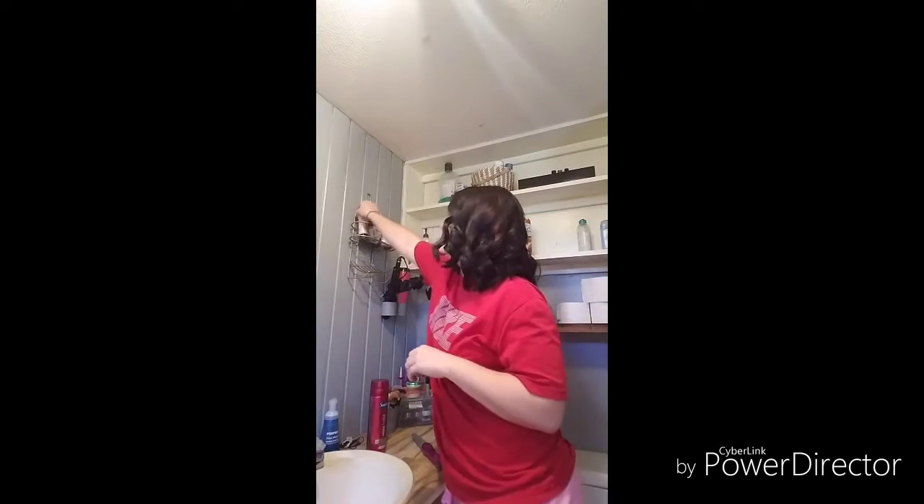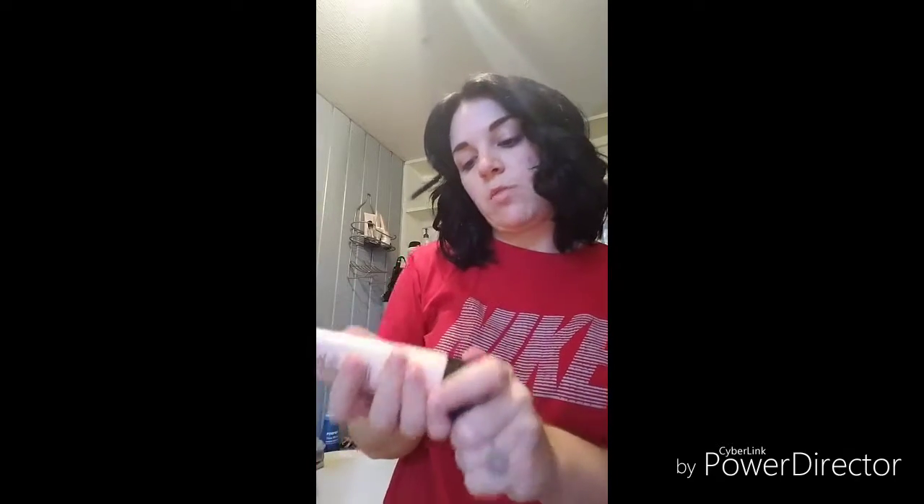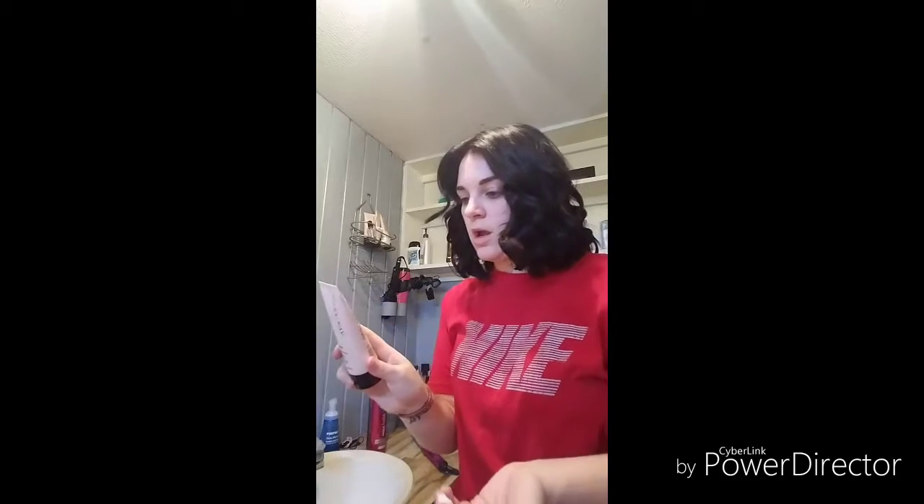First I'm going to moisturize my face with my Mary Kay Time Wise Age Fighting Moisturizer. This is for normal to dry skin. I always like to use a moisturizer even if I'm not going to be outside — it's just a good habit.